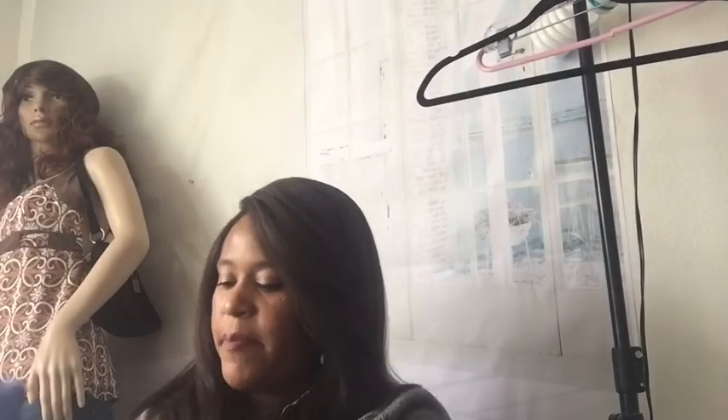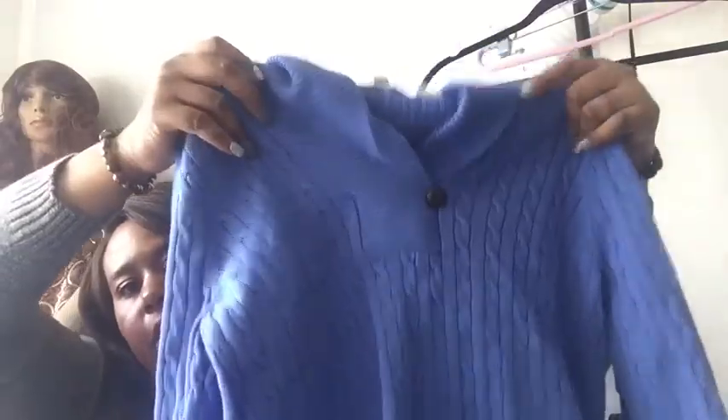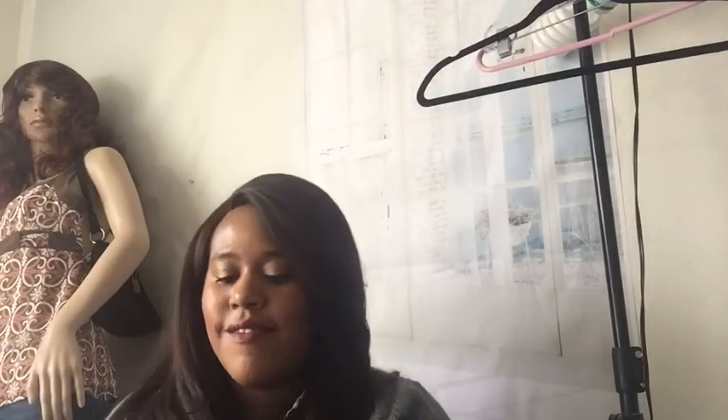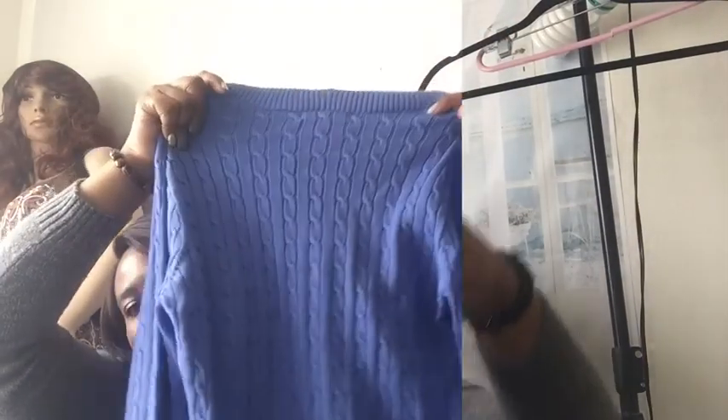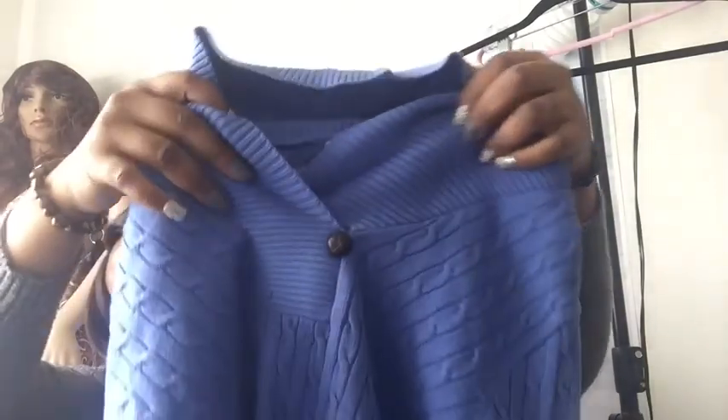This is Priya — I don't know much about Priya, but I love this sweater. Another cable knit sweater. It looks so cute on my mannequin. It has this cute mock neck with a little button detail. Really nice.